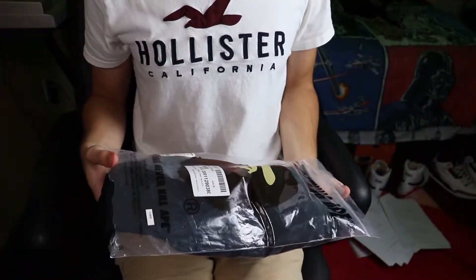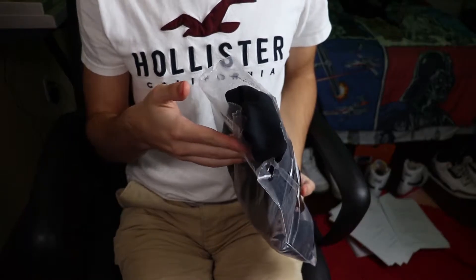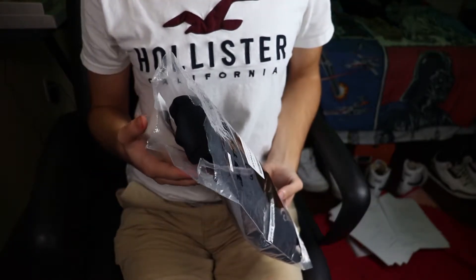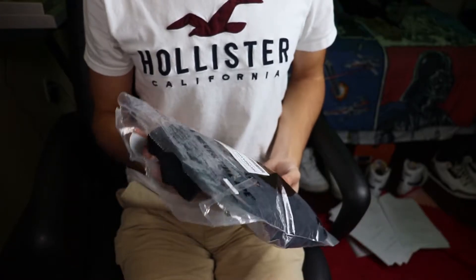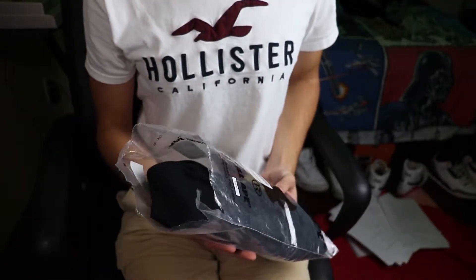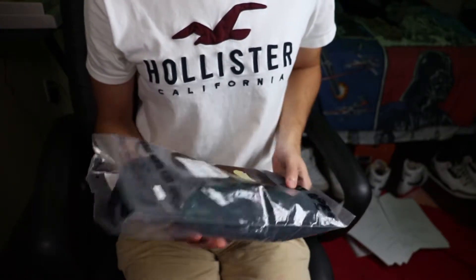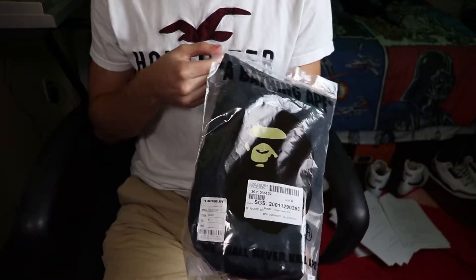Fun fact — actually a really sad fact. I ripped the bag trying to open up the packaging. I kind of sent it a little too hard with my knife, and yeah, that happened. So be sure if you guys ever open up packaging like that, don't use a knife — just be careful. Anyhow, here's the BAPE bag itself.